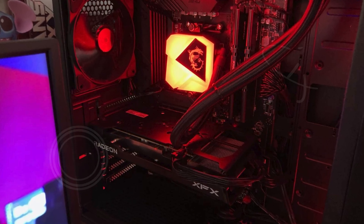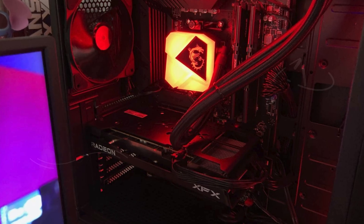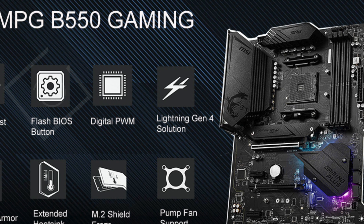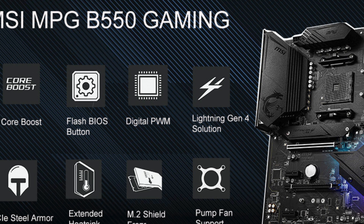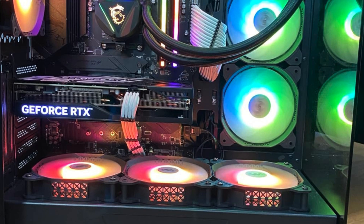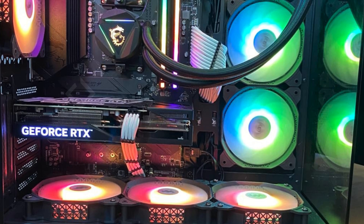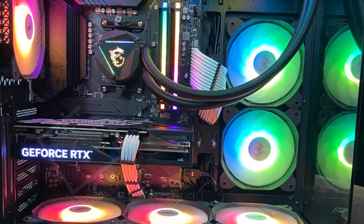The MSI MPG B550 Gaming Plus ATX motherboard complements the Ryzen 7 5700X perfectly, featuring PCIe 4.0 for the latest graphics and storage solutions, which significantly boosts your system's speed and responsiveness. It includes Lightning Gen 4x4 M.2 with M.2 Shield Frozr for advanced cooling and data transfer, and supports DDR4 memory up to 4,400 MHz (OC) for high-speed performance.